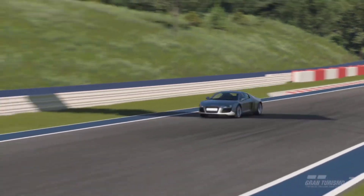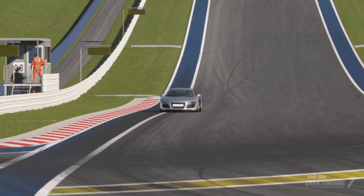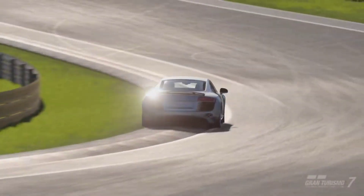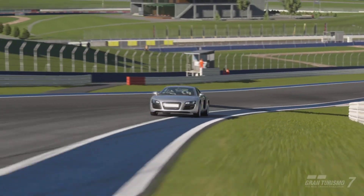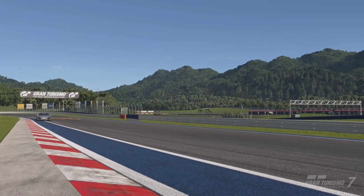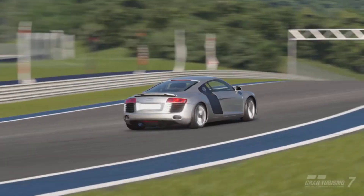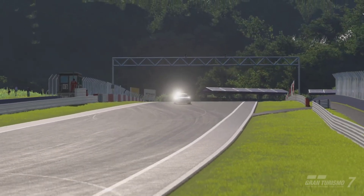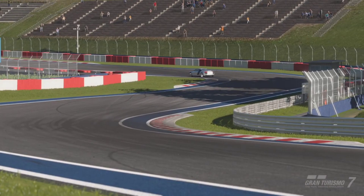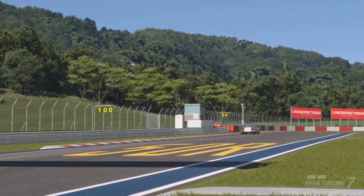The car has a performance points rating of 556.55. In its standard state, you can feel the age — it's not as responsive or modernized as today's sports cars. Back in 2007, the R8 was leagues ahead, but advancements in technology have made modern sports cars so much faster. That doesn't take away from the fact that the Audi R8 is still a fantastic vehicle.